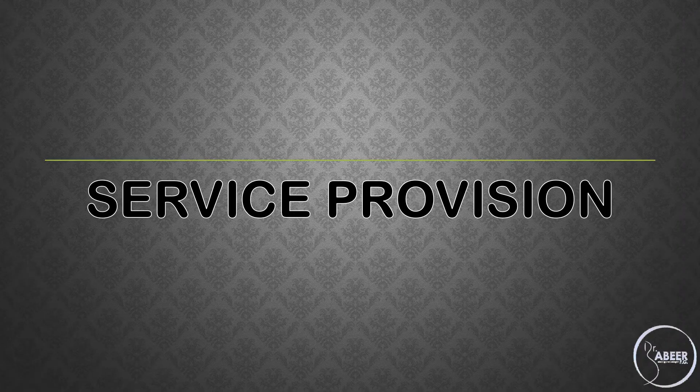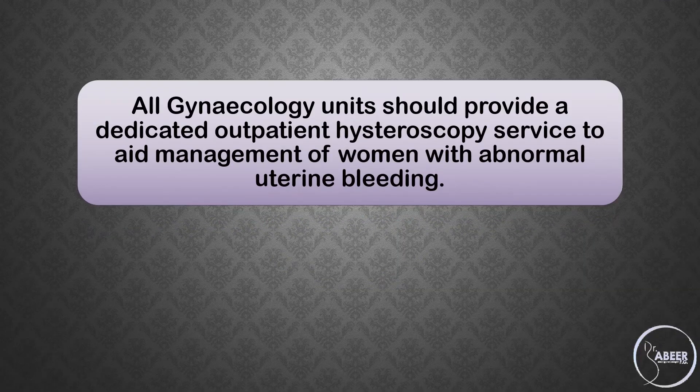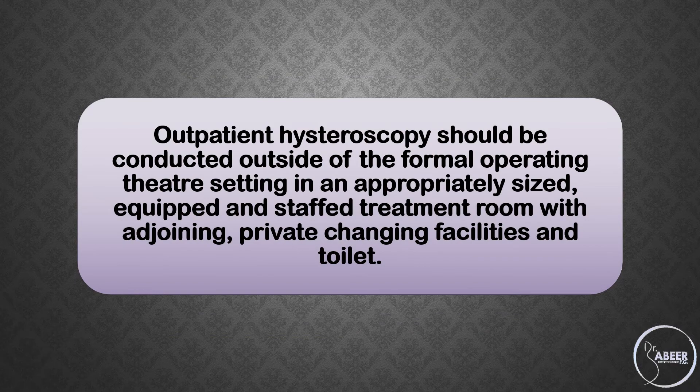Service Provision: What is the ideal setting for performing hysteroscopy? All gynecology units should provide a dedicated outpatient hysteroscopy service to aid management of women with abnormal uterine bleeding. There are clinical and economic benefits associated with this type of service. Outpatient hysteroscopy should be conducted outside of the formal operating theater setting in an appropriately sized, equipped, and staffed treatment room with adjoining private changing facilities and toilet.